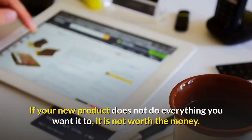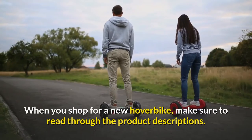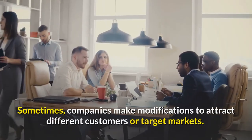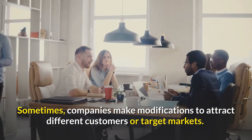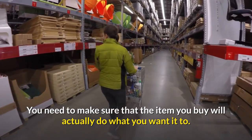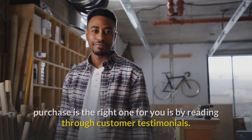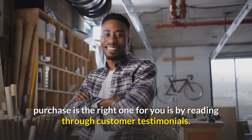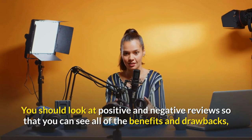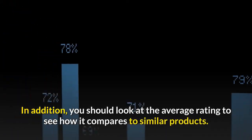Function: will the hoverboard do what you want it to? Can it perform all the tasks you need? If your new product does not do everything you want it to, it is not worth the money. When you shop, make sure to read through the product descriptions, as companies sometimes make modifications to attract different customers. Customer reviews are one of the best ways to find out if a purchase is right for you — look at both positive and negative reviews to see all the benefits and drawbacks.